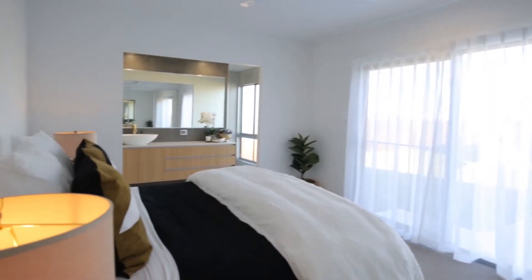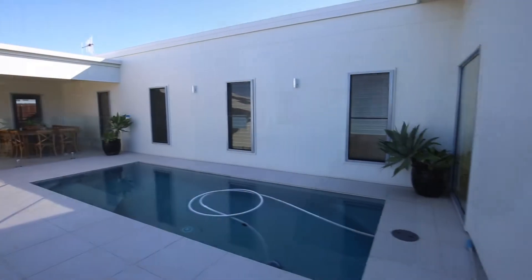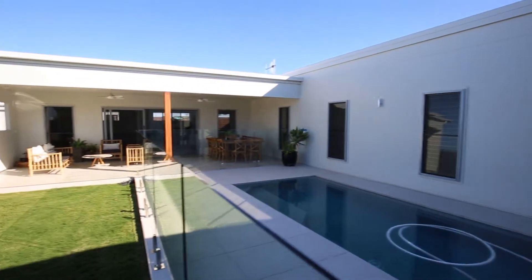Parents will enjoy their executive master suite, well appointed with a huge walk-in robe, spacious ensuite and views overlooking the swimming pool. This is a true haven for parents to enjoy all year round.